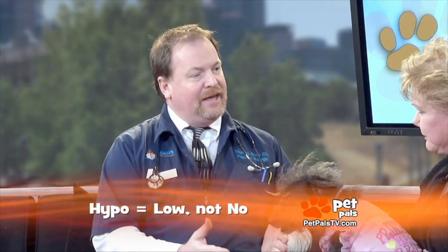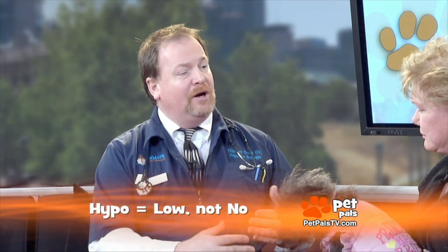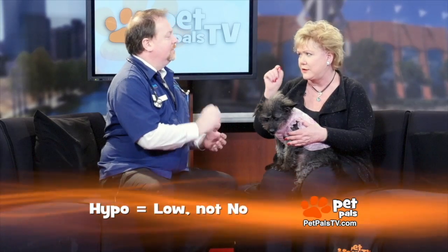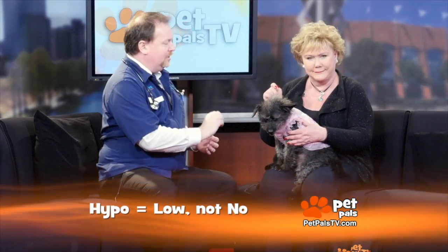Whenever you see 'hypo,' think low or less. So if you are hypoglycemic, you have low blood sugar. It's not 'non' — it's low or less.